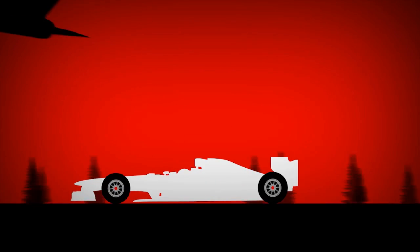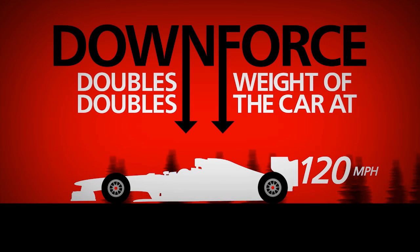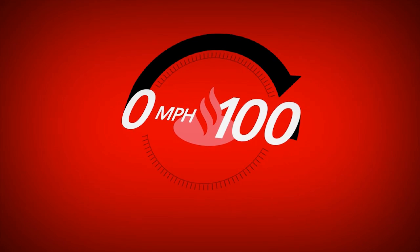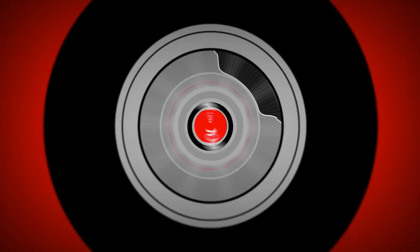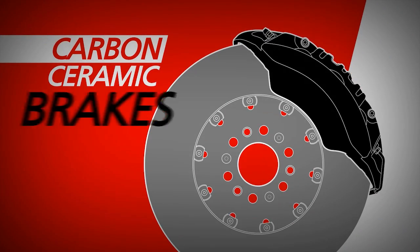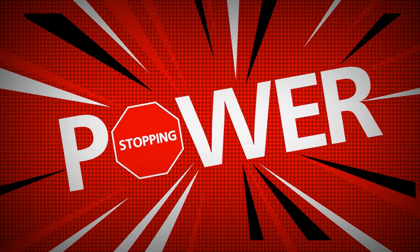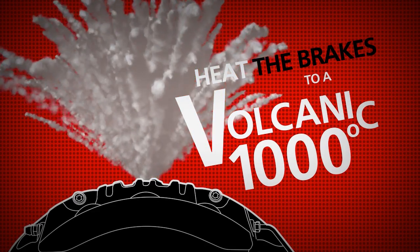At 120 miles an hour, the downforce will have doubled the weight of the car. In fact, it could have gone from 0 to 100 and back again in under 5 seconds. To do that, Formula One cars use carbon ceramic brakes that produce up to 5.5 G of stopping power — enough to heat the brakes to a volcanic 1,000 degrees centigrade.